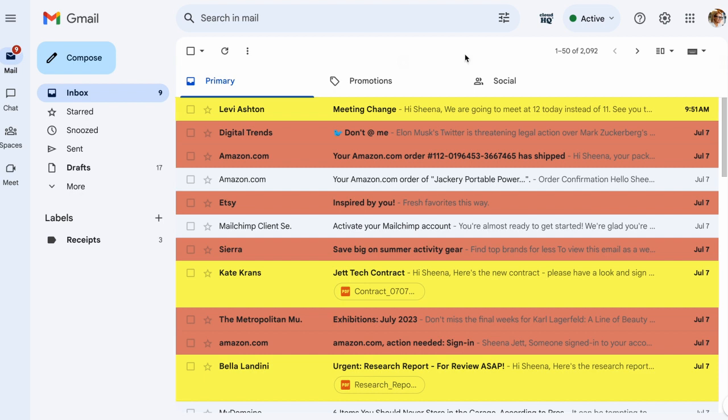With Highlight Emails in Gmail by CloudHQ, I can stay organized and efficient in my inbox and never miss an important email again. CloudHQ — helping your productivity one click at a time.